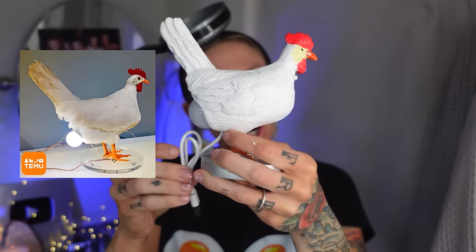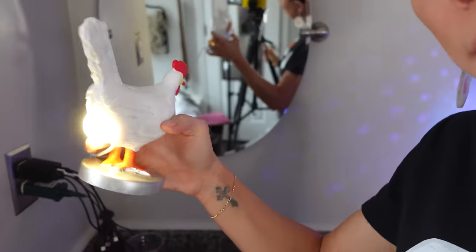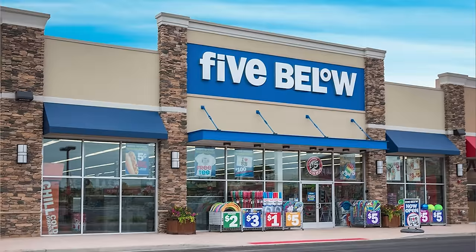This is a chicken egg lamp. It looked a lot larger in the picture, but that's okay — at least it came with a bulb. This is $12. Just squint your eyes — can you see that? The cord needs to be longer. It's giving five-below vibes. This should be five dollars. Temu hasn't gotten the memo of 'under-promise, over-deliver' — they over-promise, under-deliver. It's a three for me.